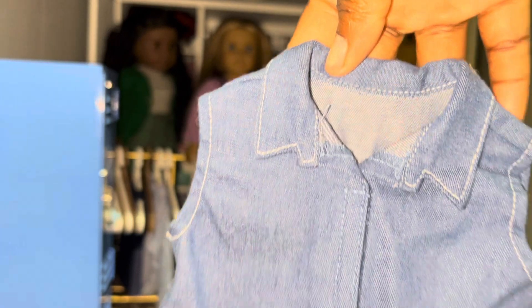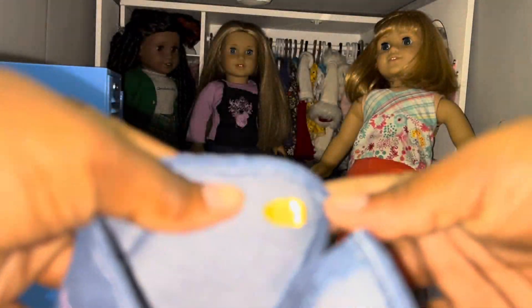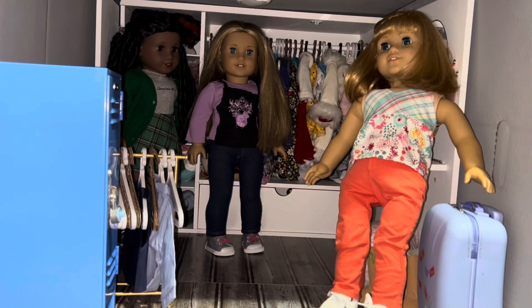It still has the Made in Taiwan tag on it — that's upside down, but I'm not gonna flip it because it's getting hard to get this camera to focus in. I'm showing you the pieces where you probably won't know what the outfit is yet.